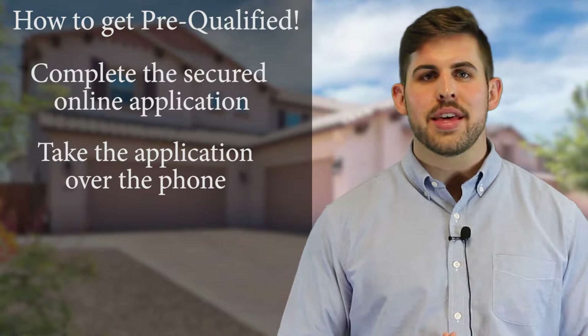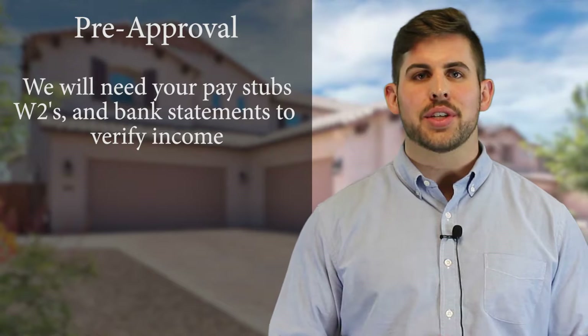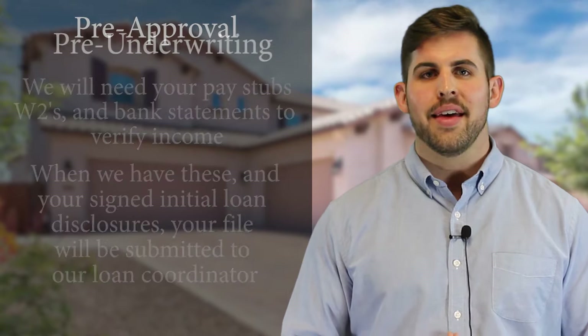Once you have completed the application and are pre-qualified, the next step in the process is to move you to pre-approved. In order to move you from pre-qualified to pre-approved, we will need to obtain the data needed to verify the information on your application — that's going to be your pay stubs, W-2s, bank statements, things such as that. Upon receipt of those items and your signed initial loan disclosures, I'll submit your file to my loan coordinator for the pre-underwriting review.